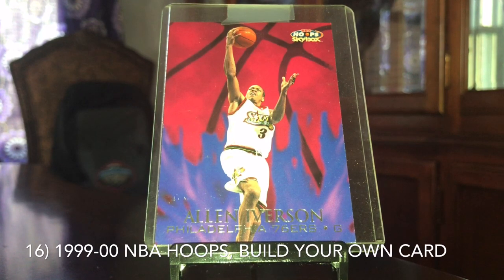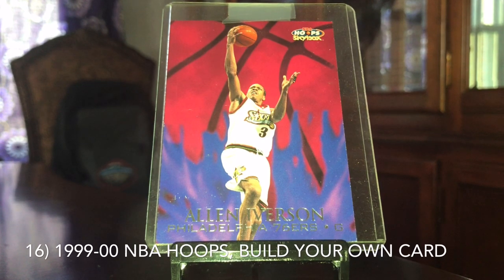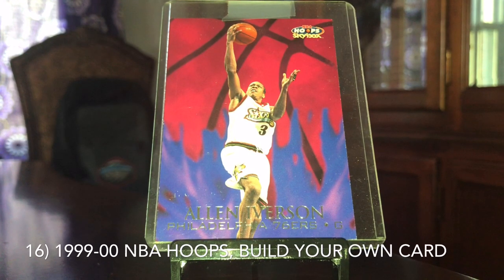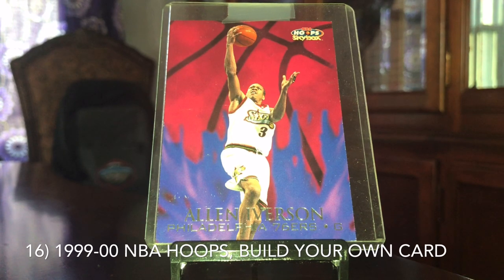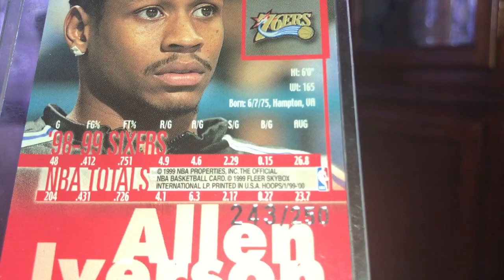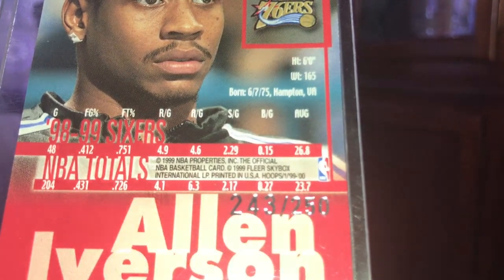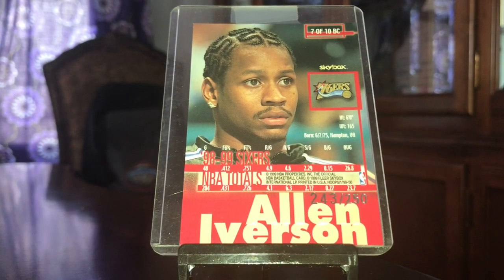The Iverson is not the easiest card in the set to find. This is a really cool set that I loved — something I would love to see Panini bring back, because I think this would be a pretty fun technique for them to do as a Redemption. You could send a booklet back in the mail and pick your choice for front and back. This was my first choice. If they had quantities left they would send you that choice; if not, they would send you a different combination. This one is number 243 out of 250 — every one is numbered to 250, but it doesn't mean there are necessarily 250 of each combination made.